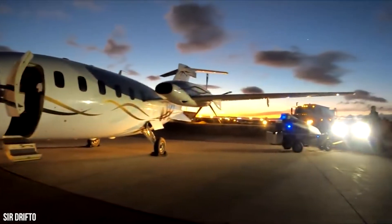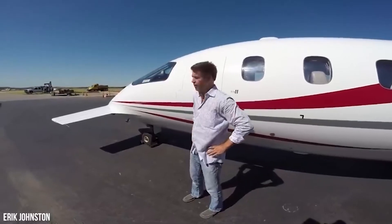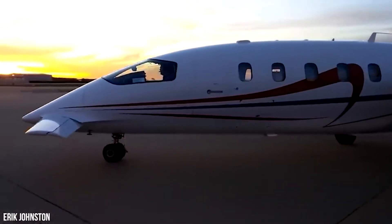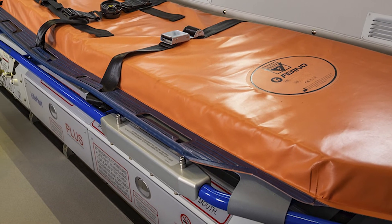The Avanti EVO Air Ambulance can be equipped with either a dedicated aeromedical interior or with a quick-change Medifac layout for maximum flexibility. In less than two hours, a VIP passenger layout can be reconfigured to a stretcher layout for medical evacuation missions.